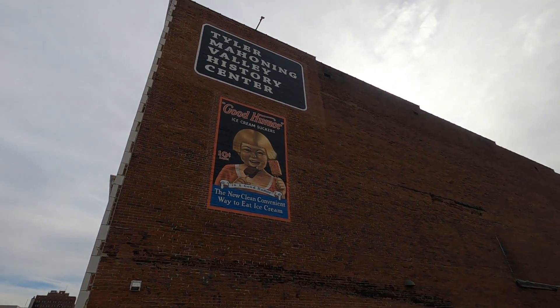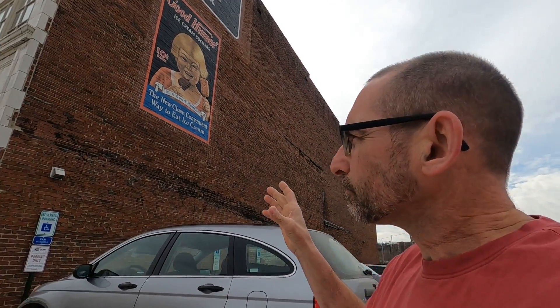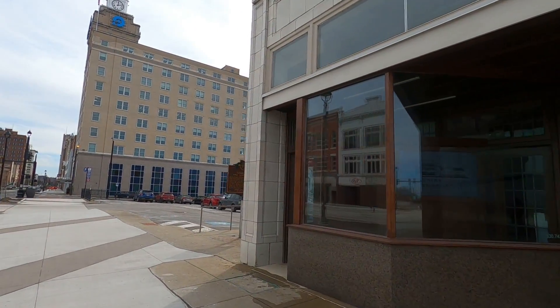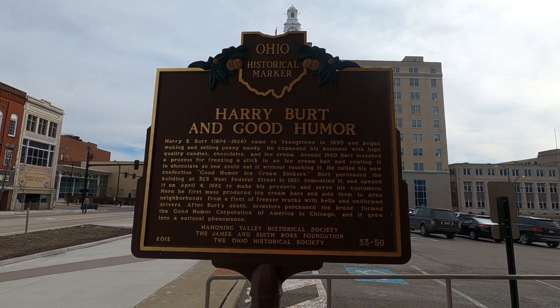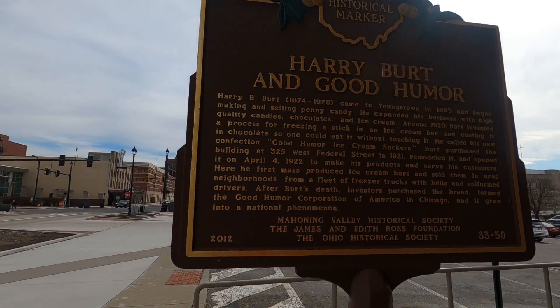This museum is operated by the Mahoning Historical Society. I've done a video on the Arms Family Museum, and if you visit the Arms Family Museum, that ticket will get you admission to the Tyler History Center — and I believe vice versa. If you get here, you can go up to the Arms Family Museum. Very cool — two for one, you cannot beat that. I wish the Industrial Museum of Industry and Labor would be included, but I don't know if that's operated by somebody totally different.